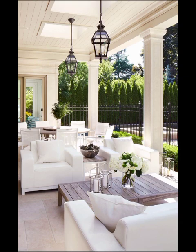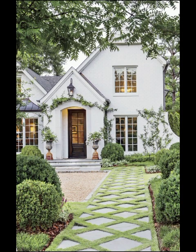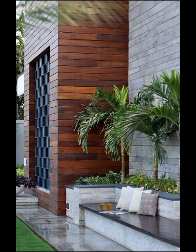Outdoor kitchens equipped with state-of-the-art appliances and even outdoor fireplaces that make chilly evenings a delight — by incorporating these elements, your garden becomes not just a place to admire from your window, but also a place to live, entertain, and relax in.